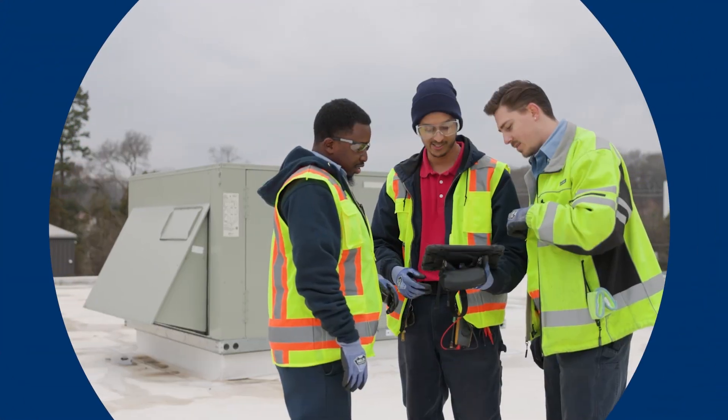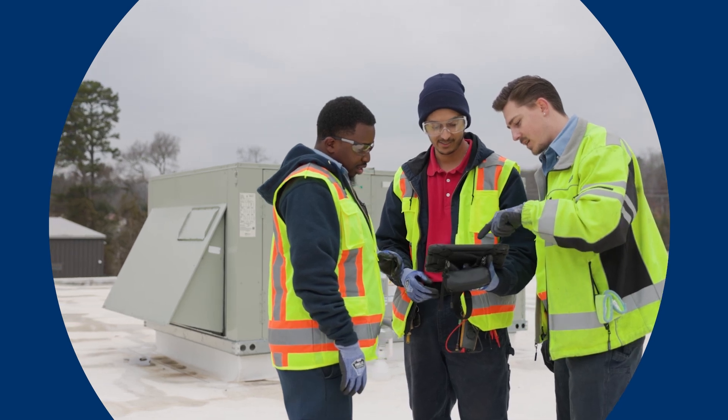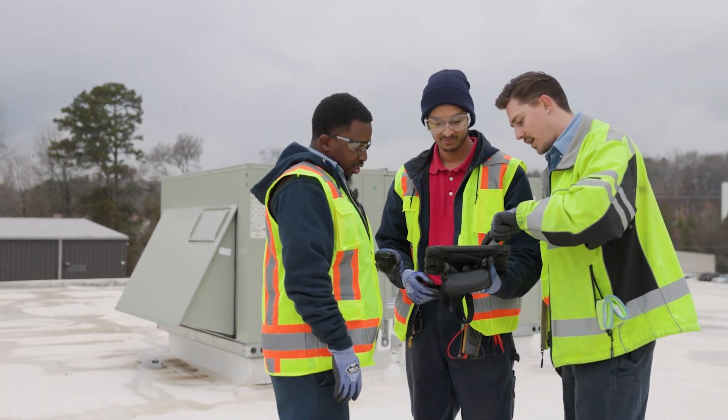Welcome back. We're here with the final episode in our Symbio 700 unit control series. I'm Chris and I'm here with our applications engineer Jim McKeever. In our previous videos, three field technicians demonstrated some of the advantages of going digital with unit controllers for light commercial equipment.